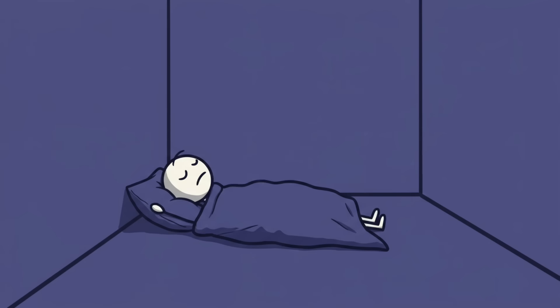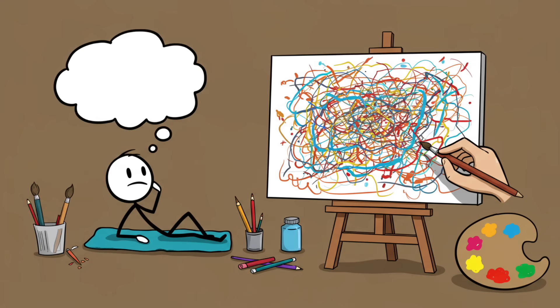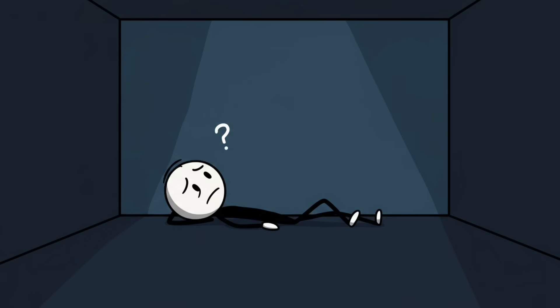Number two: the Gansfeld effect. Imagine lying in a room with nothing but constant white noise in your ears and a uniform field of color over your eyes. Within minutes, your brain starts to freak out — you'll hear voices, see shapes, maybe even hallucinate full-blown scenes. This is the Gansfeld effect: basically sensory deprivation's arts and crafts project. Your brain hates a blank canvas.